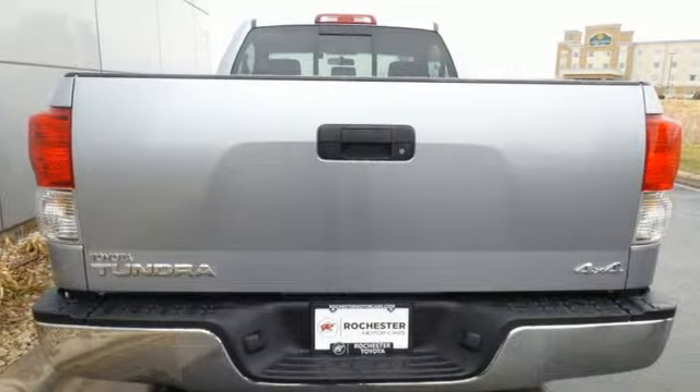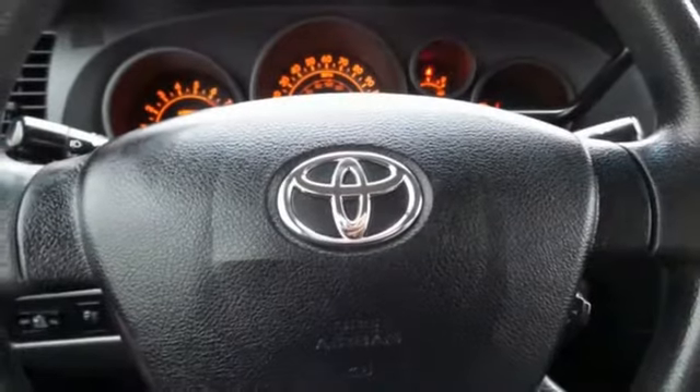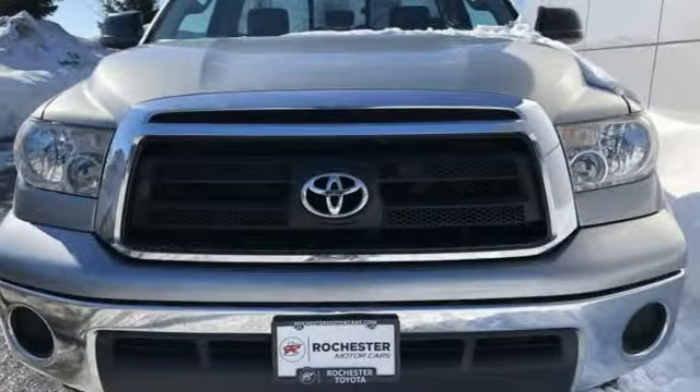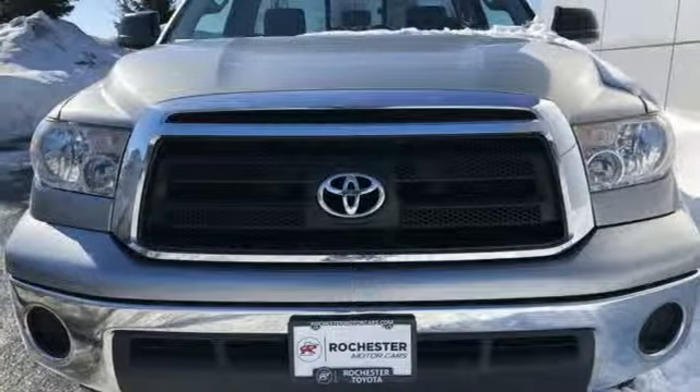A real workhorse, the Tundra is ruggedly handsome on the outside, yet refined inside with a wide array of features for your enhanced convenience, comfort, and safety.